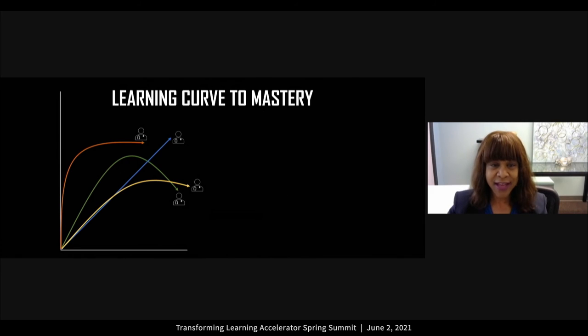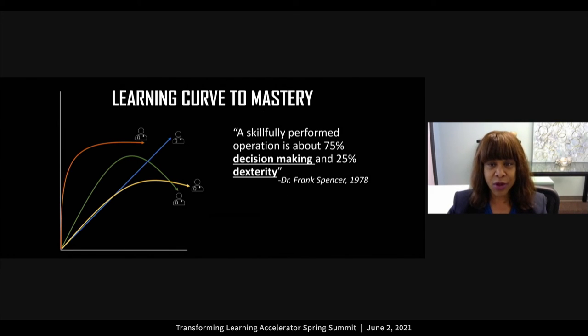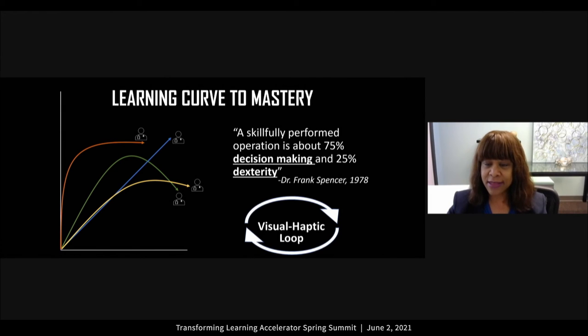We are learning a lot about the learning curve to mastery. There are a lot of decisions that are made — there is a visual-haptic loop. What we do in an operation in terms of cutting and moving organs around: we may have a plan from A through Z, but when the anatomy changes, we have to have a plan B and C for the different decisions as we progress through the procedure. There are a lot of decisions that are made before action takes place.